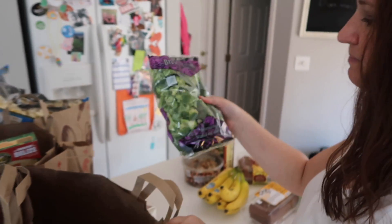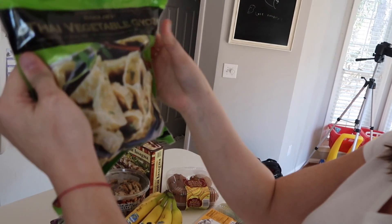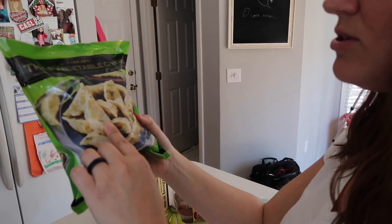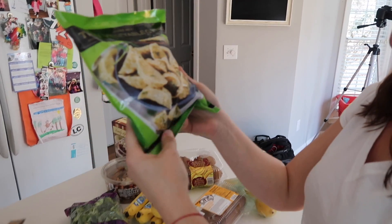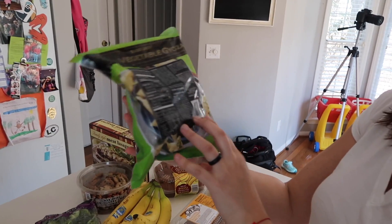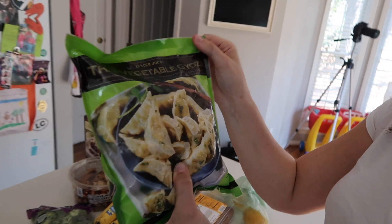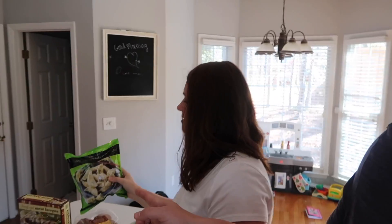Some broccoli — got to get the broccoli. These vegetable guys are really good. They're like potstickers or dumplings — they're just vegetable, and we eat them with soy sauce and a side of rice, but no preservatives. I love that. We get those all the time too. That's another thing that almost every time we go to Trader Joe's we pick up at least one bag.